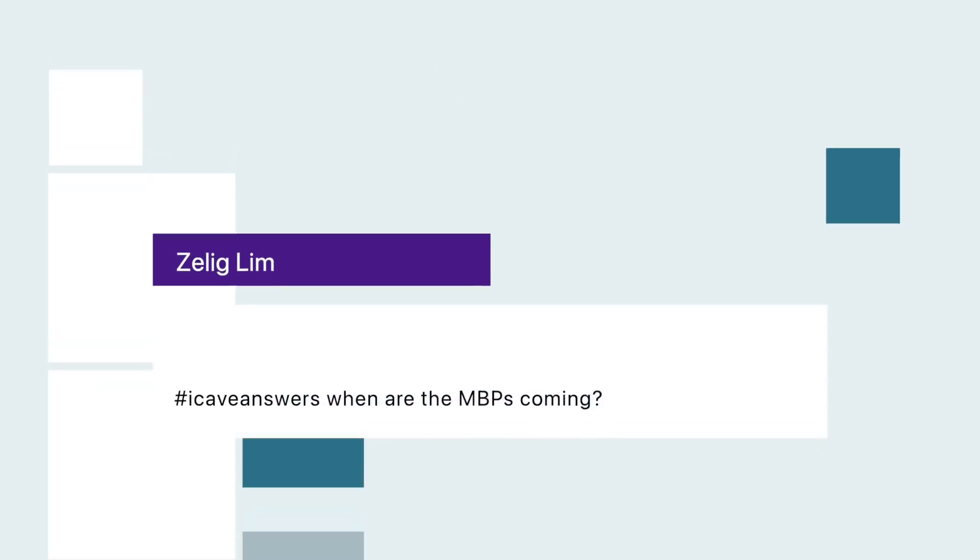Zeliglim asks, hashtag iCaveAnswers: when are the MacBook Pros coming? As I've mentioned on the channel, I'm hearing about a date of July 20th — whether it's true or not I don't know, but that's the date I've heard. I think they want to do it as soon as possible, and they've just been delayed by the displays.